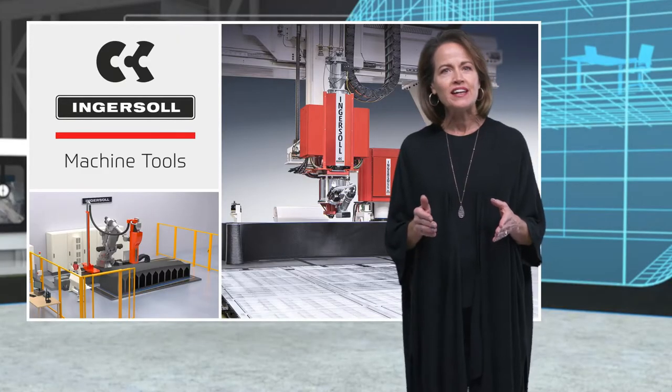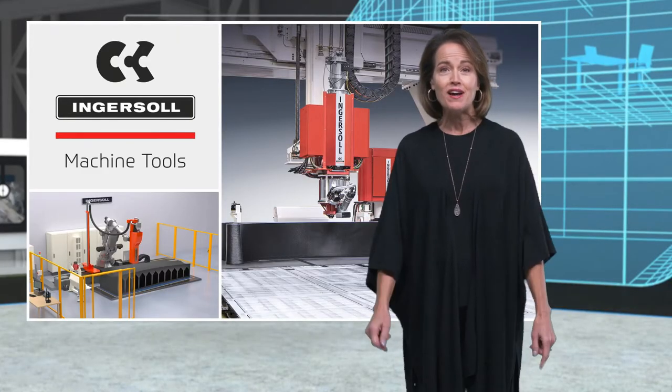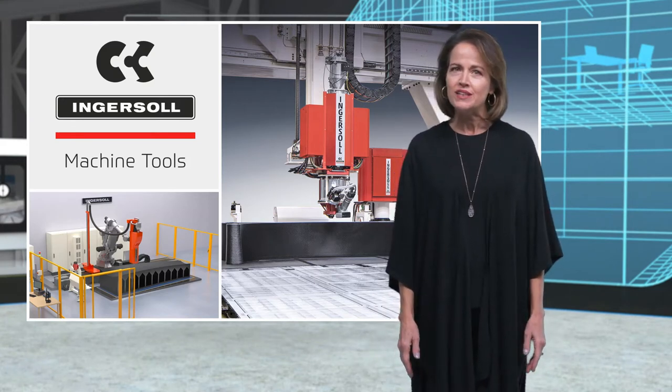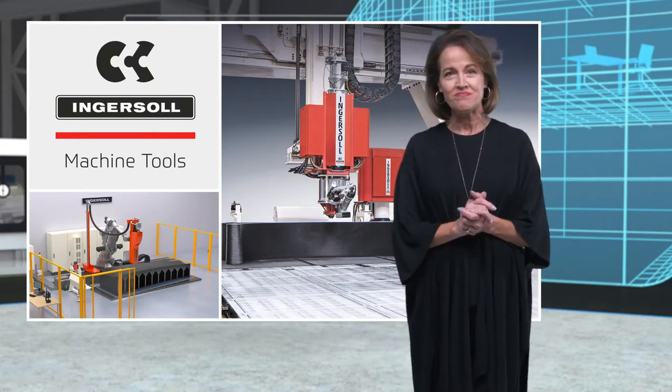Expertise in composite manufacturing technologies has led to the development of both gantry and robotic automated fiber placement systems. In addition, breakthroughs in additive and subtractive manufacturing are being realized with Ingersoll's MasterPrint 3D printers. Let's watch.